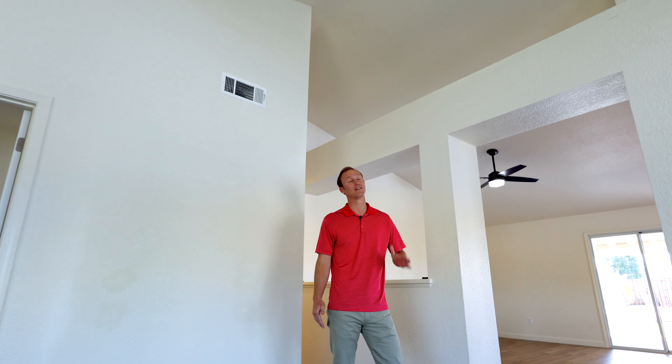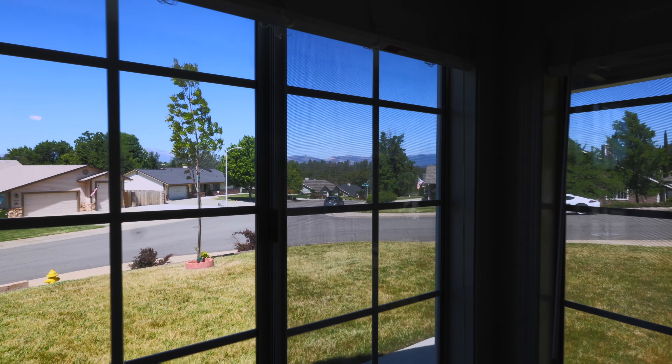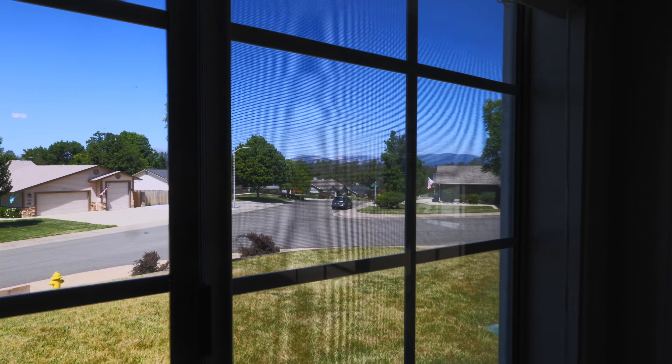Alright, stepping into the house, look at this living room with these vaulted ceilings. They're so tall. Also, you have the amazing mountain views right out your front windows here.